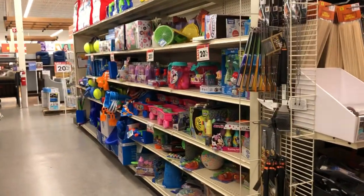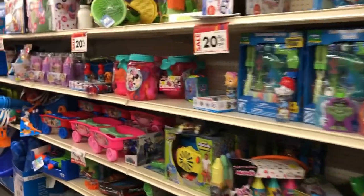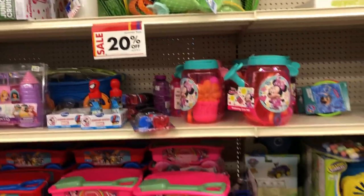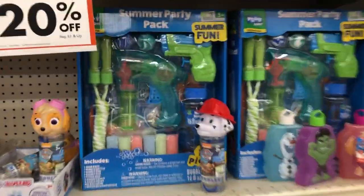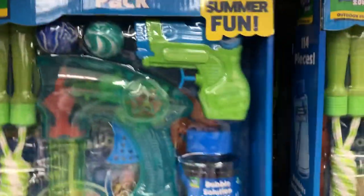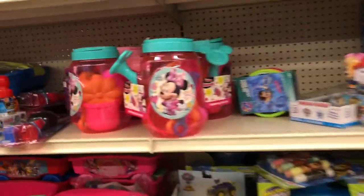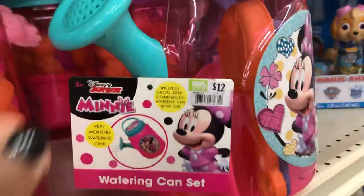All the toys — 20% off! This cute little summer party pack right here is regular $15 for ages 3 and up. This mini watering can set here is $12.